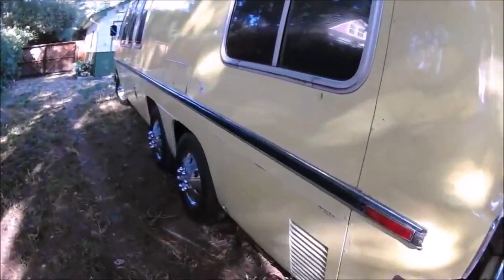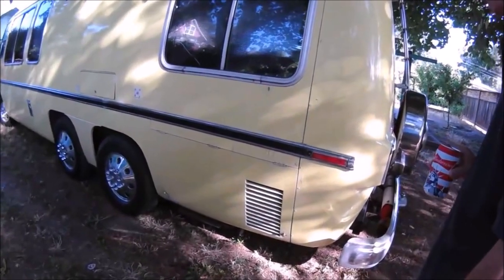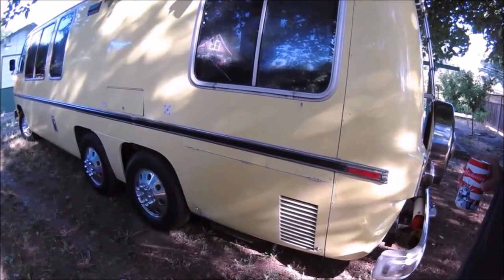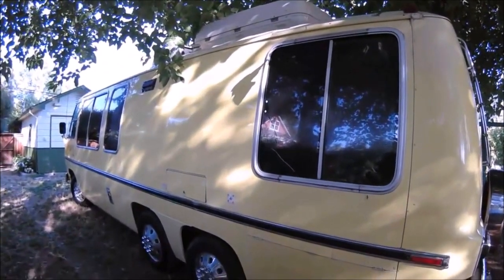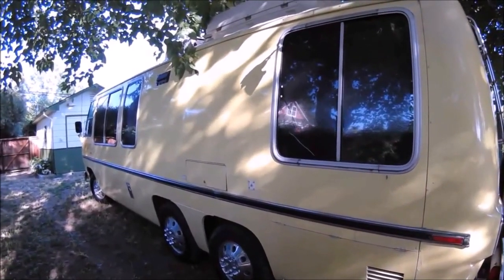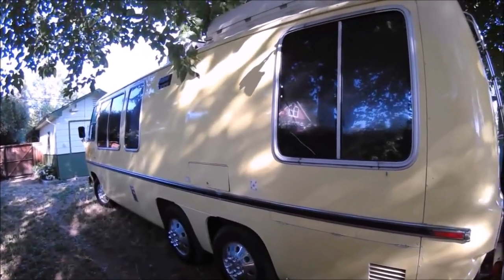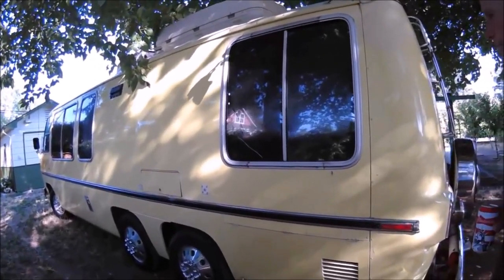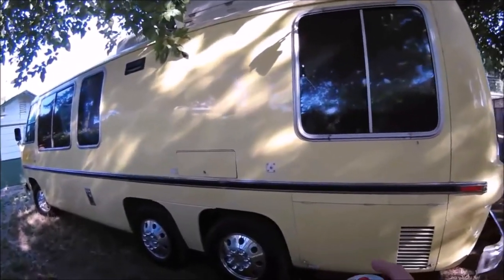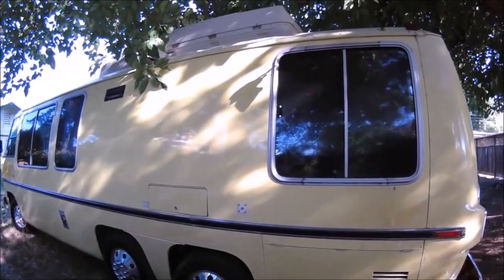Underneath here is the generator — just a 4,000 watt onboard generator for the air conditioner and everything. It works really well. Everything works good. The only thing that doesn't work is the engine air conditioning for the front passenger compartment — I think it's a fusing issue. But it's got the airbags Bobby, you can raise and level and do everything on here.